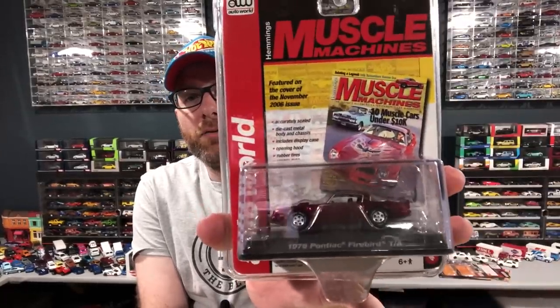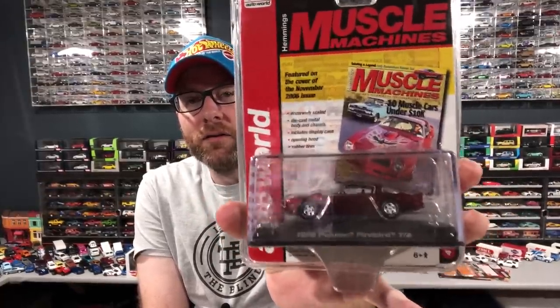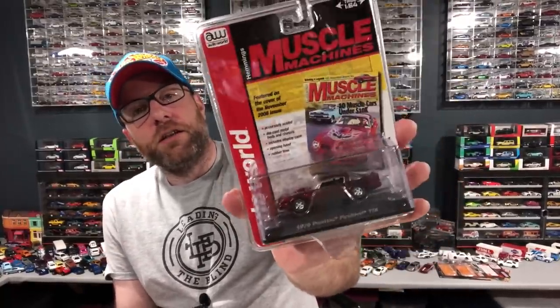This is definitely the highlight of the week. If you follow my Instagram, you already know I got this. It is from Licensed Premium Release 3 — it is the Pontiac Firebird Trans Am. I have the raw of this but I did not have this Ultra Red. I'm missing one more Trans Am Ultra Red, and that's the Walmart exclusive one from Premium Release 5. This was an extreme act of kindness from Michael Newland Jr.